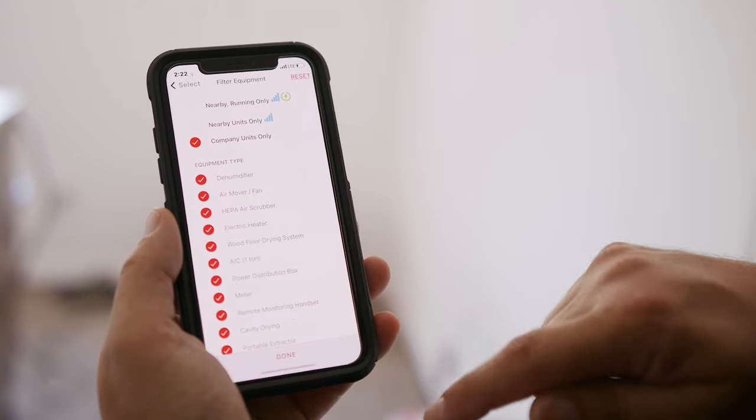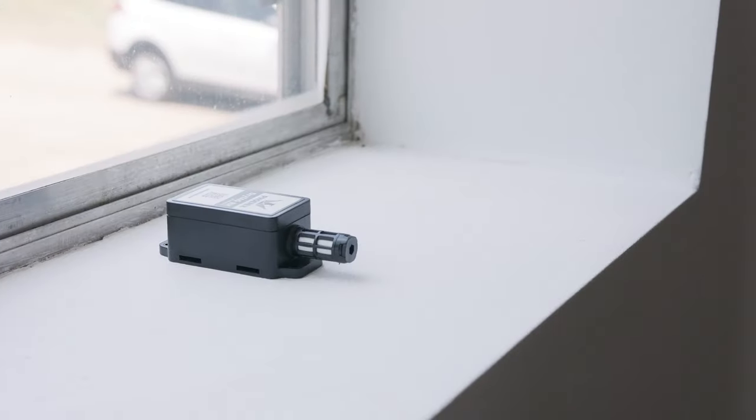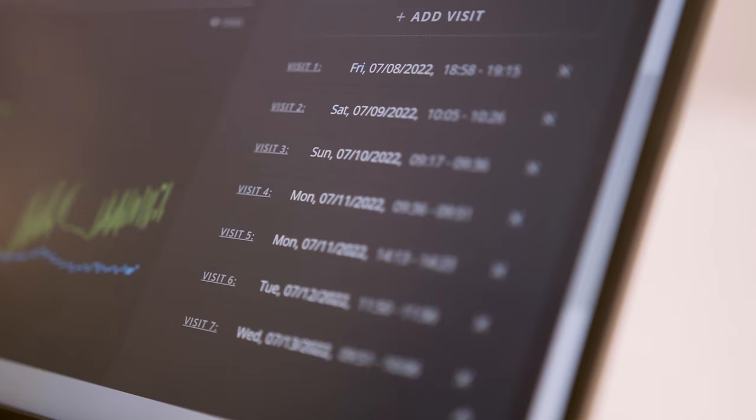Through our mobile app, customers can connect to their Bluetooth-enabled equipment and accessories, giving them long-range power to manage equipment and take accurate readings in seconds without onsite technicians.